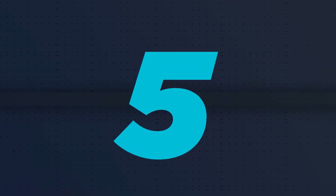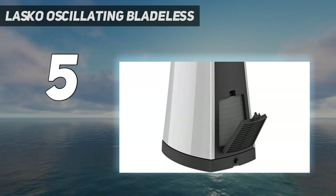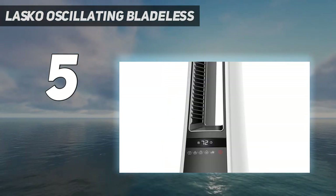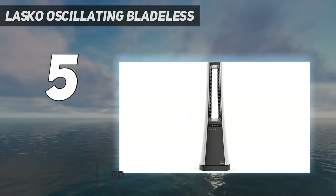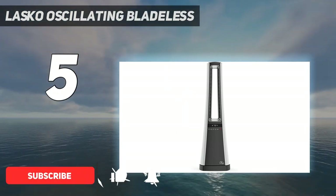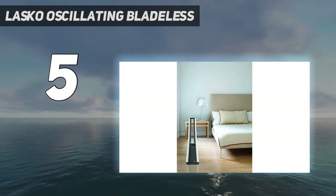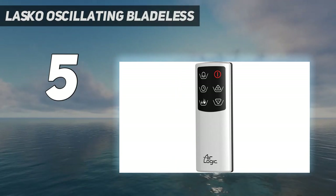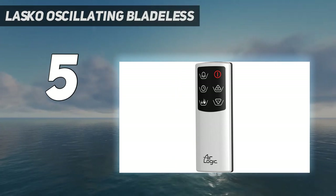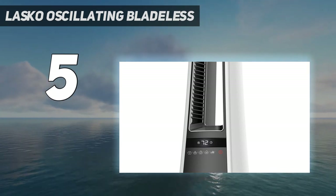Starting at number 5: the Lasko Oscillating Bladeless. The Lasko AW300 has more of a presence than other space heaters, but luckily it looks good and it works. It uses trademarked exclusive heat channels that offer long-range heat projection. Since it oscillates, the heater can ensure every corner of your room gets ample heat. Our tester also gave it points for being intuitive to use and having slight upgrades from cheaper options.